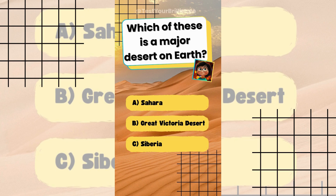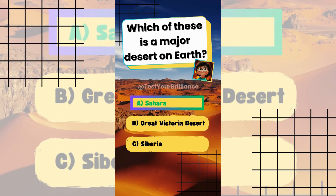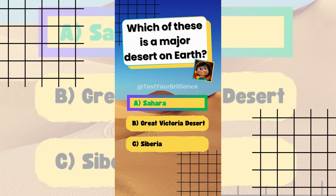Which of these is a major desert on Earth? The answer is A: Sahara. The Sahara is the largest hot desert on Earth.